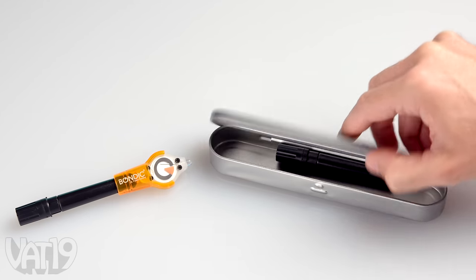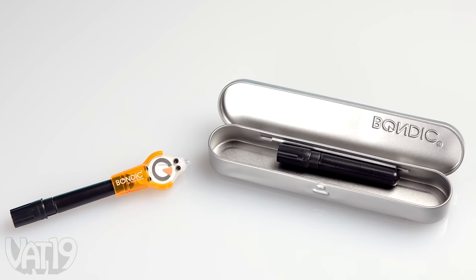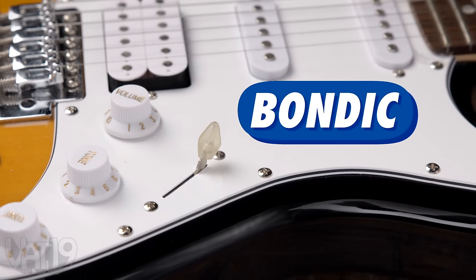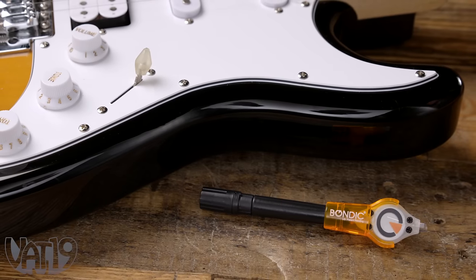Each set includes two tubes of Bondic and a UV hardening light. Fix your favorite things with Bondic. Buy the liquid welder and hundreds more gifts at Vat19.com.